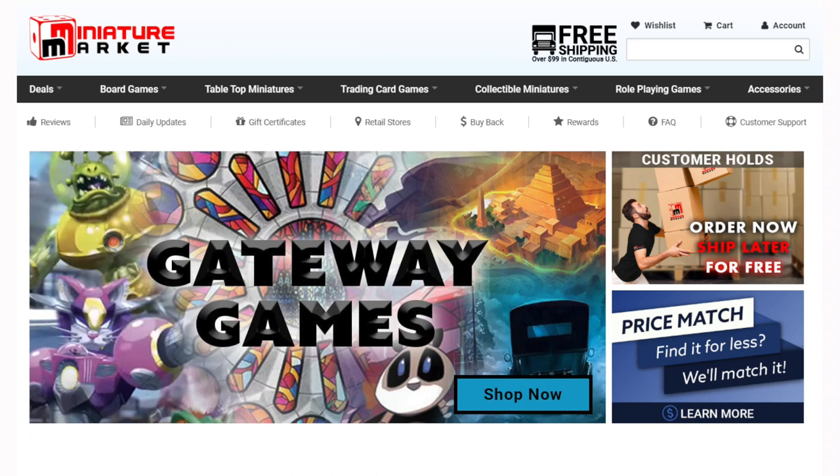Head over to MiniatureMarket.com where they have thousands of board games at discounted prices and you can sign up for product alerts.